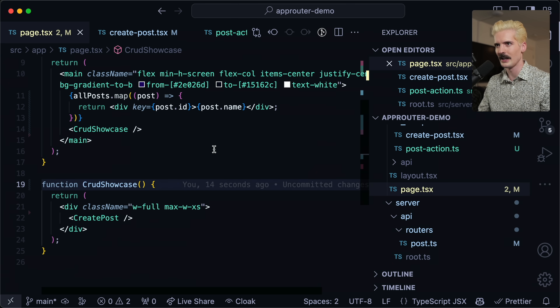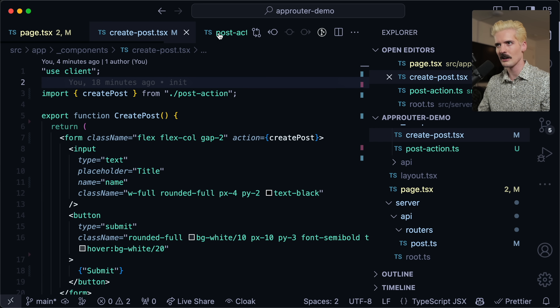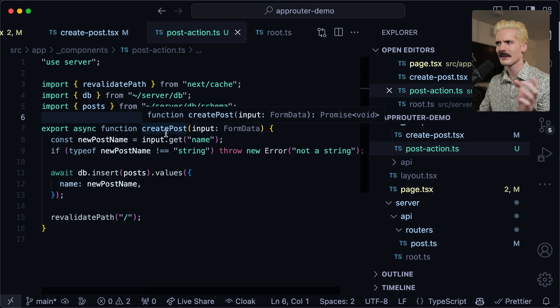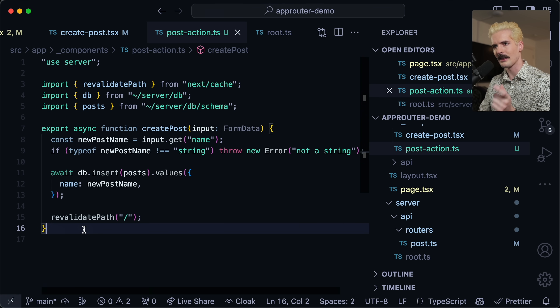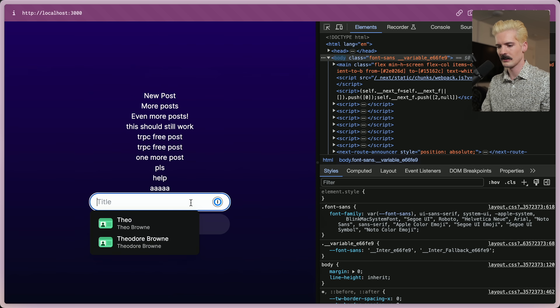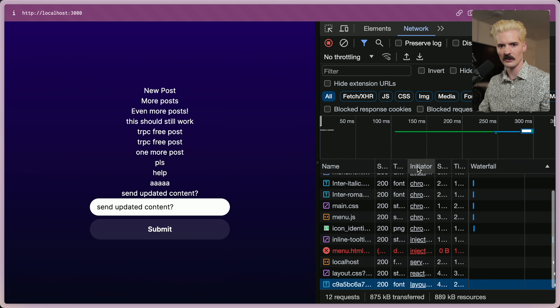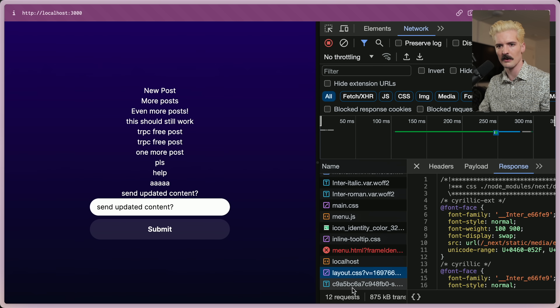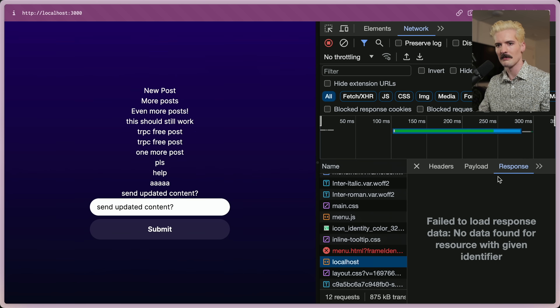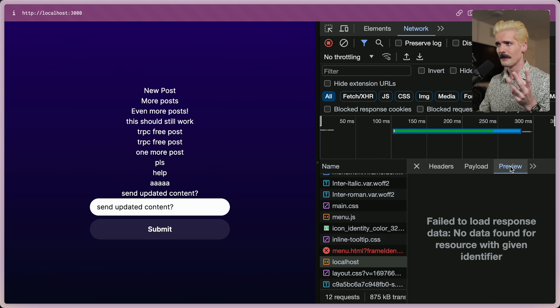There's some weird incompatibility with revalidation in server actions and TRPC on the server side. What we can do though is revalidatePath slash. And since we're now doing this in the post action — one more post. What we got was the server sending the updated content back with the response itself. The post request actually had the data in it to update the content of the page, which is really, really cool — I don't have to do a post, wait for the response, and then do another request. Getting all the data back in a single request is a really cool pattern.